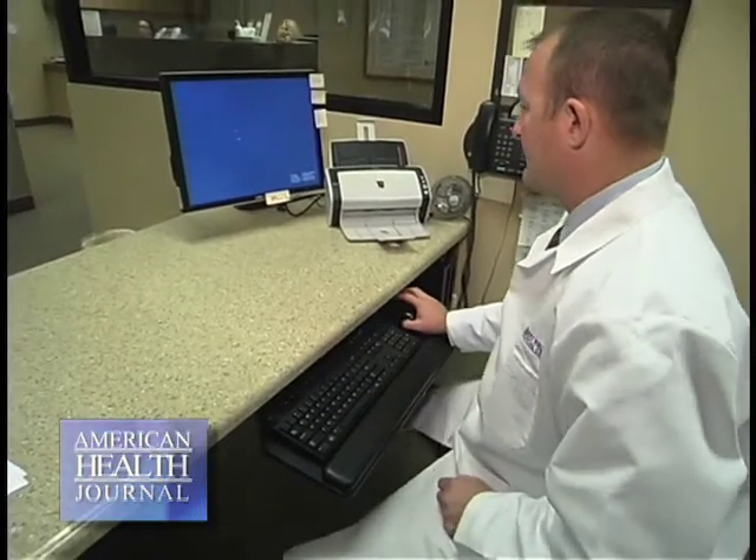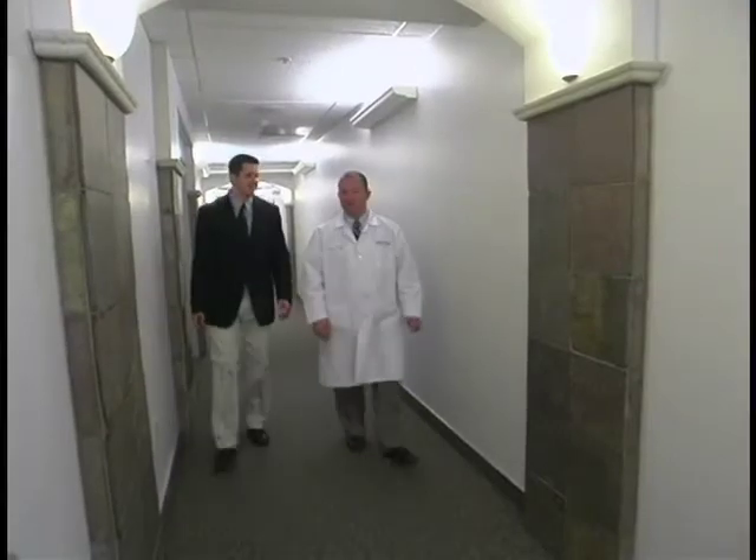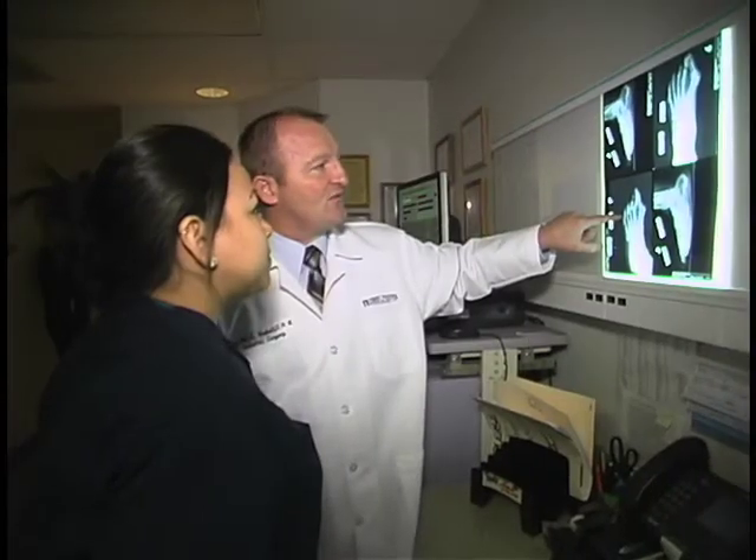Itchy, burny feet — that's a pretty common complaint. It can be flaky. A lot of people will start to itch in between their toes and they just think it really itches and it doesn't go away. Those are all probably signs of fungus. Redness, slight redness to the skin can also be a sign of fungus.